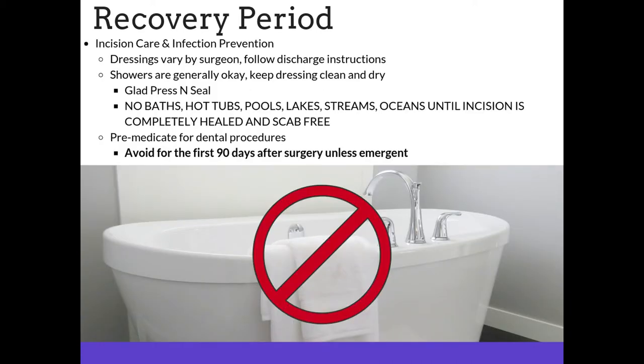During your recovery period, incision care and infection prevention will differ by surgeon — your dressings may vary, so please follow the discharge instructions closely. Showers are generally okay; keep the dressing clean and dry. You can use a product like Glad Press'n Seal or Saran Wrap around your incision area to help keep it clean and dry. No baths, hot tubs, pools, lakes, streams, or oceans — any bodies of water — until the incision is completely healed and scab free. You will also need to pre-medicate for dental procedures; avoid them for the first 90 days after surgery unless emergent.